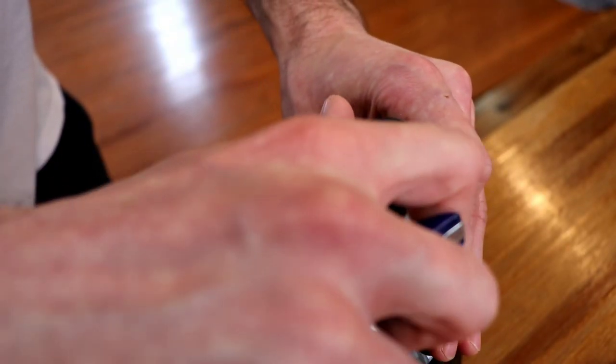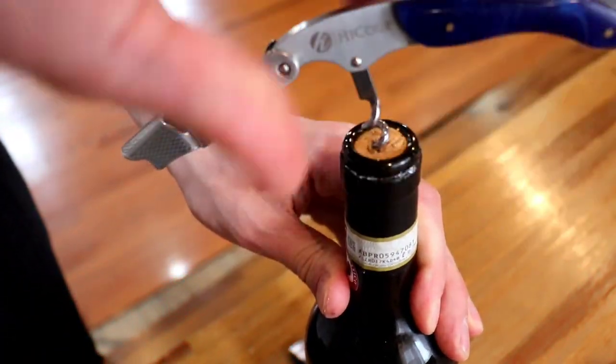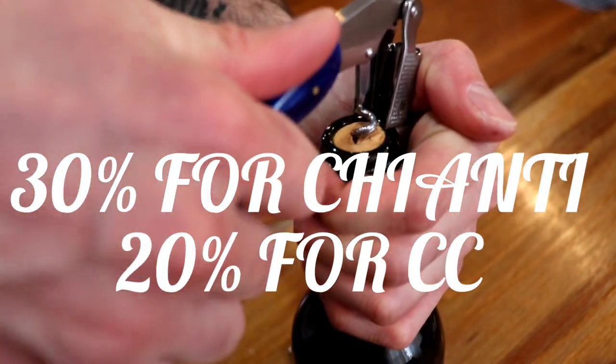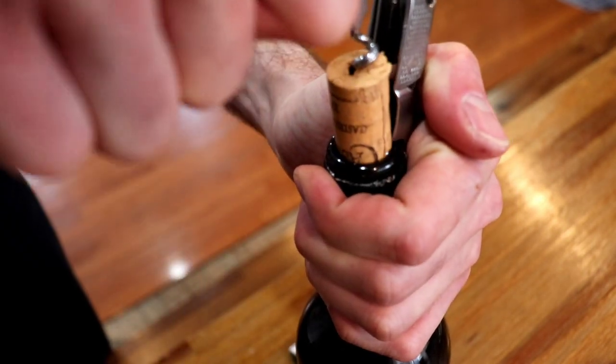By law, the wine must have at least 80 percent Sangiovese, and can be blended with up to 20 percent of other varieties. It can also be 100 percent Sangiovese, so the winemaker is not required to blend, but it's nice to know they have the flexibility if they choose.